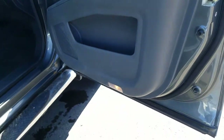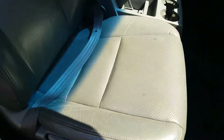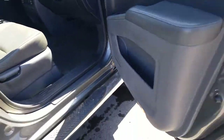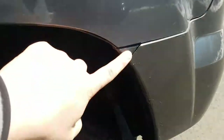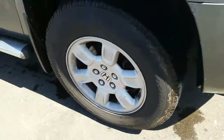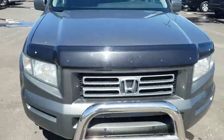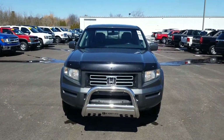And the front passenger interior — there are no tears or rips in the leather material. There is a little bit of a crack in the bumper right here, and a little bit of a dent right there as well. Again, this was the video of this 2007 Honda Ridgeline. Thank you for watching.